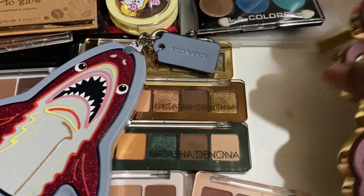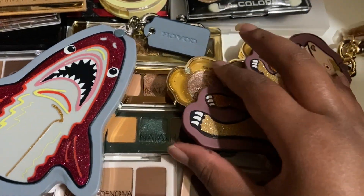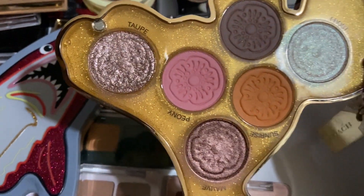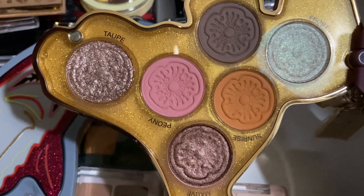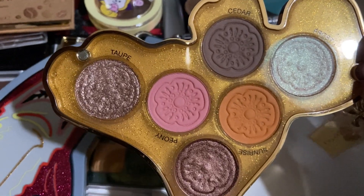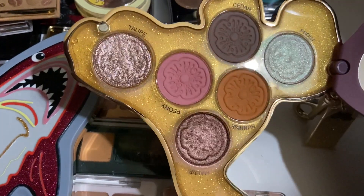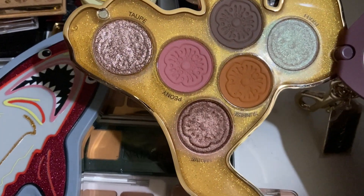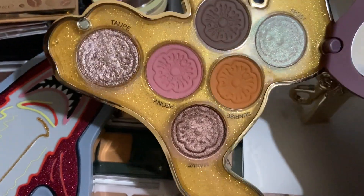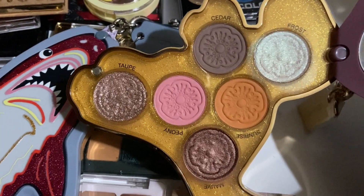This is the Rexy palette — it's more pastel-y tones. And yeah, this is an amazing blush actually. The two mattes in there that are the pink and orange — Sunrise and Peony — are top tier. Cedar is nice but it's just gray. And Frost is such a nice duochrome-y blue-white. The other two are just okay — Mauve is fine but it's just plain, and Taupe is kind of nasty; it's supposed to be a glitter but it's not. I don't like this palette as much, but the mattes are top tier.